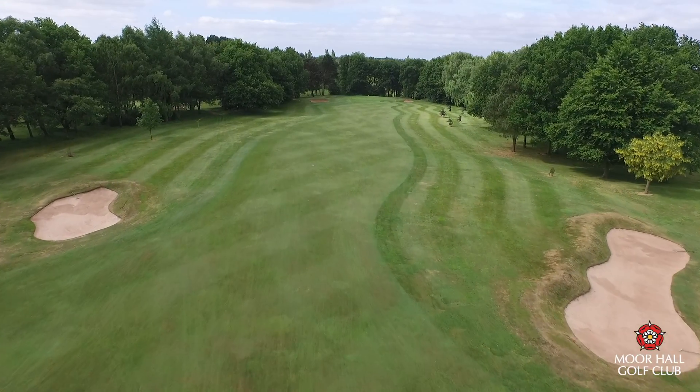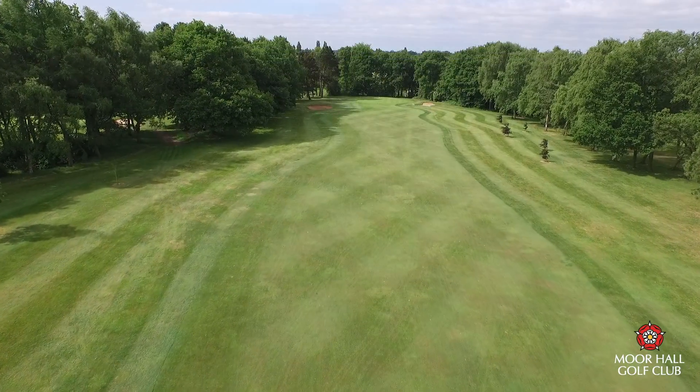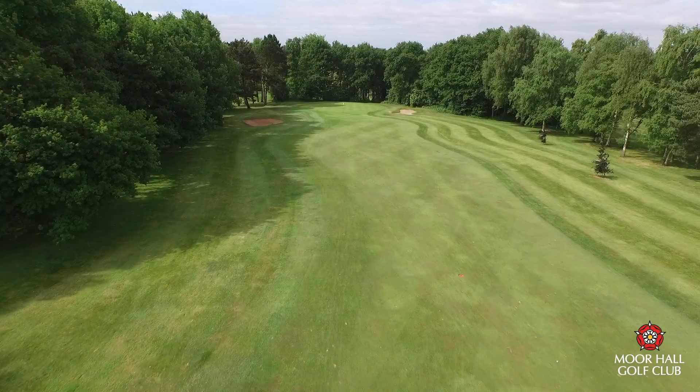Again, trees either side await the hooked or sliced tee shot, but the green is rather generous, although there are bunkers both right and left of the green.